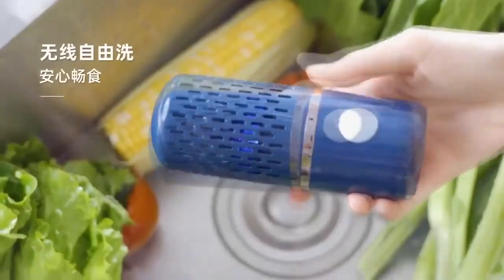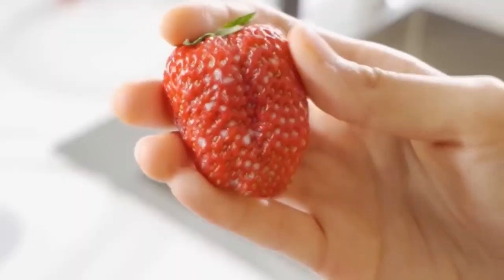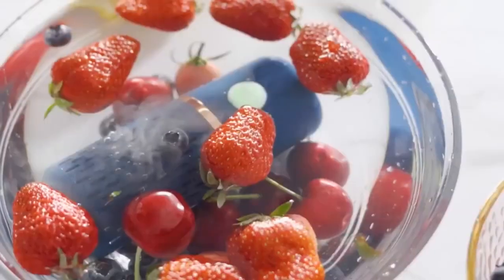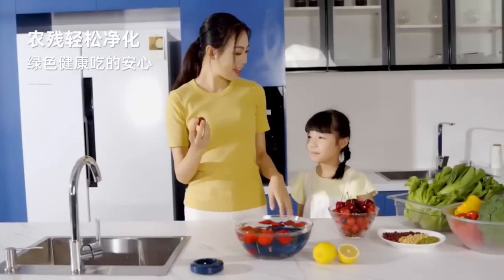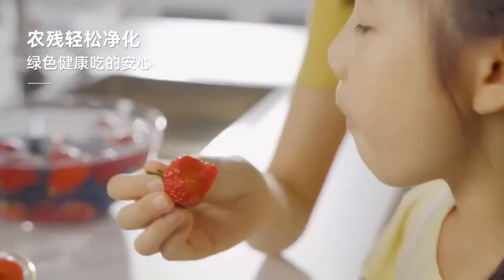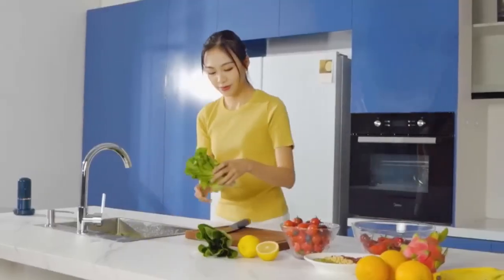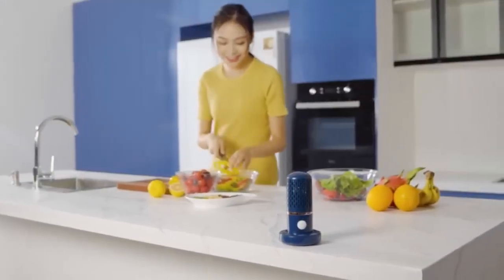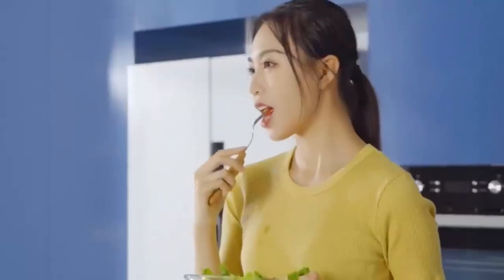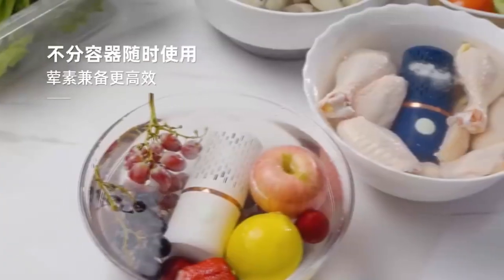Next up is the wireless vegetable and fruit sterilizer. You may have seen something like this in short TikTok videos showing modern Chinese appliances. As the manufacturer says, the sterilizer removes up to 99% of bacteria without affecting the properties of the food — it uses a chemical process that kills harmful organisms on the surface. It is very easy to use: just leave it in water for 10 minutes, after which the vegetables and fruits will be ready to eat. One full charge is enough for 25 uses.